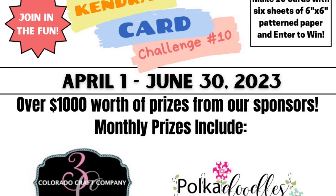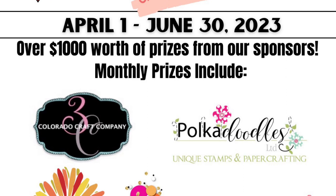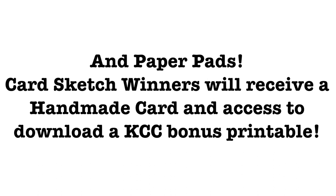There will be prizes given away each month throughout the quarter for those who upload their photos early. Monthly prizes include stamp sets from Colorado Craft Company, gift vouchers from Pocadoodle Stamps, confetti and sequin mixes from This Calls for Confetti, a digital download from TLC Designs, gift certificates to Uniquely Creative, and some paper pads. Additionally, winners will be chosen for each card sketch to receive a handmade card from me plus a link to my monthly bonus printable, currently available only to all-access and VIP patrons.